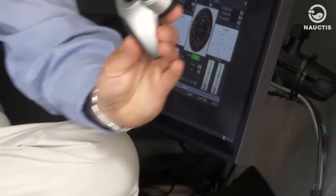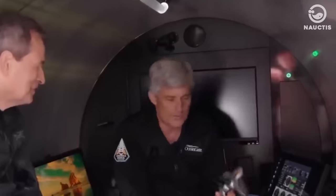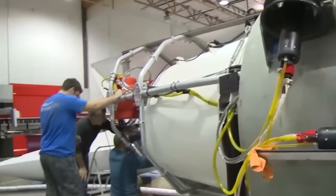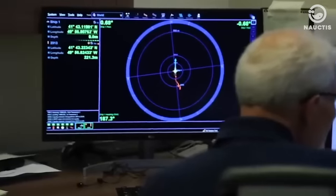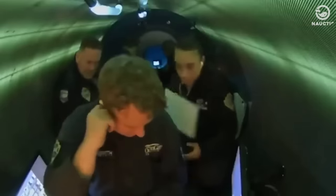Navigating the Titan is done using a repurposed Logitech GF710 wireless gamepad, a choice driven by its cost-effectiveness and user-friendly nature. The gamepad features a joystick for direction control, buttons to operate the lights and cameras, and a throttle for speed management. The Titan owes its agility to four Innerspace 1200 electric propulsors, which allow movement in any direction at a top speed of three knots. The older wireless gamepad uses 2.4 GHz signals to communicate with the submersible, facilitating the Titan's maneuvering.